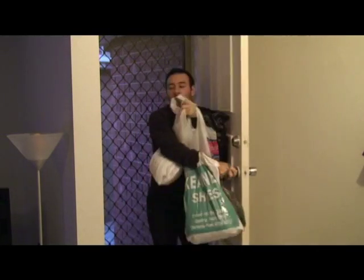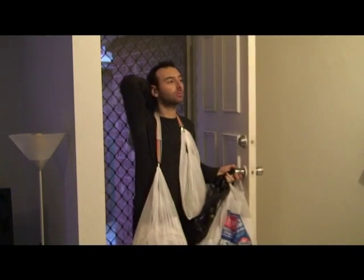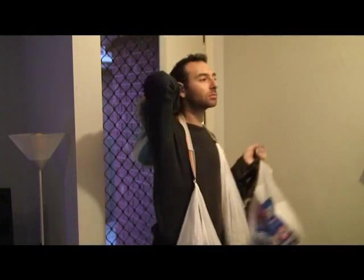Find it hard to carry all that shopping when you're coming home? Well, let the good old fashioned braces give you a hand. Look at how easy it is.